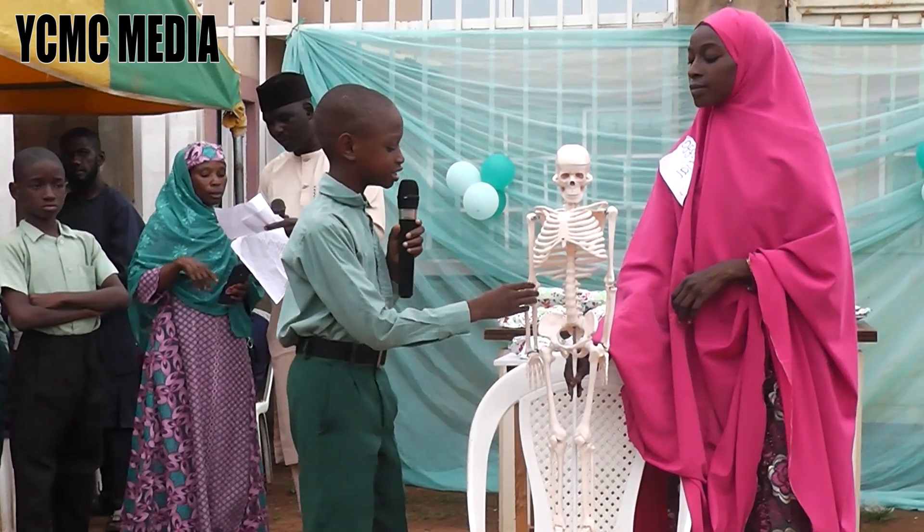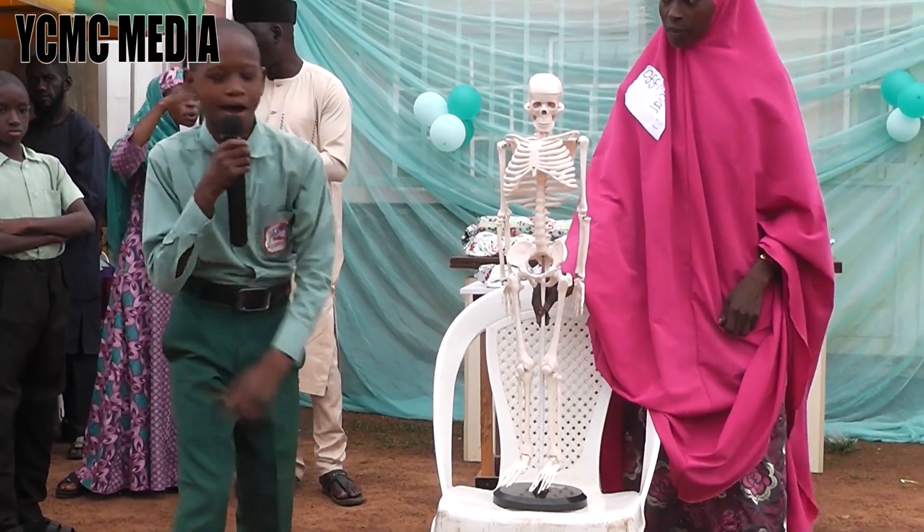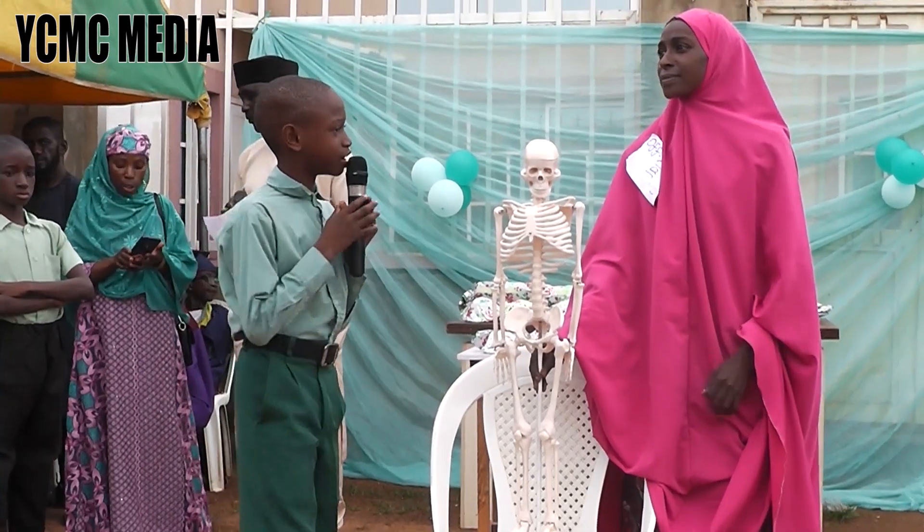It is the joints that let the bones on the inside move, so that you can turn, twist, and bend. Imagine if you didn't have elbow joints.